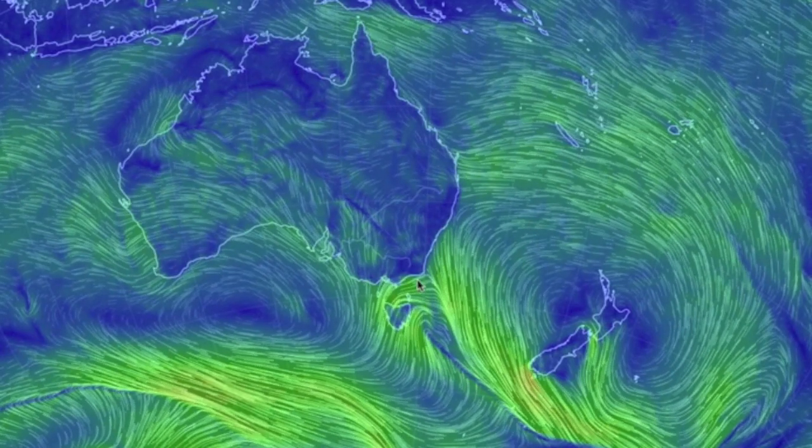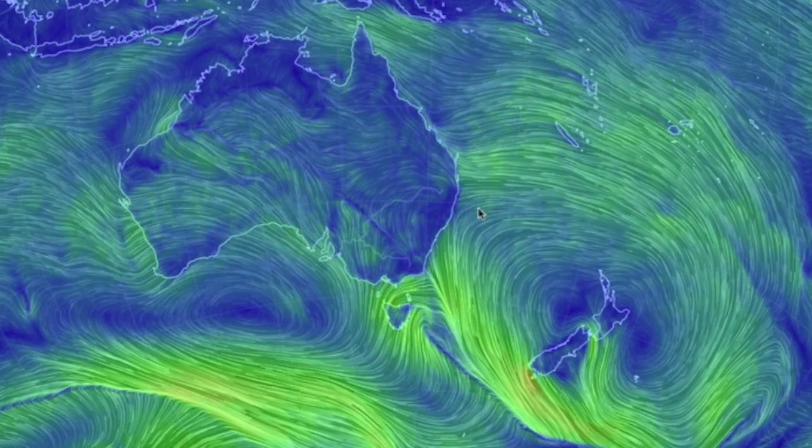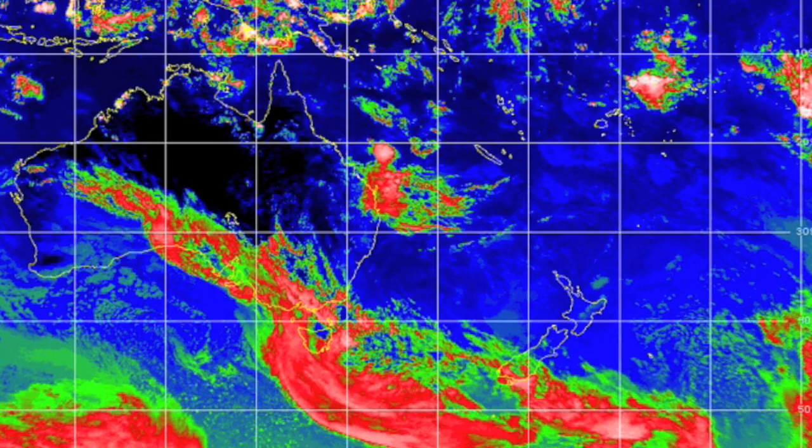Last but not least, eye the convergence from next to New Zealand back up across Australia. We also have a moisture flow heading right at Queensland making for a secondary alert zone tonight. That's what you see here.